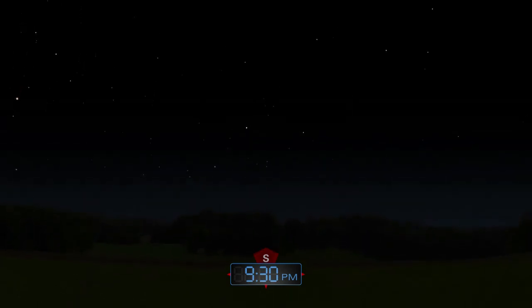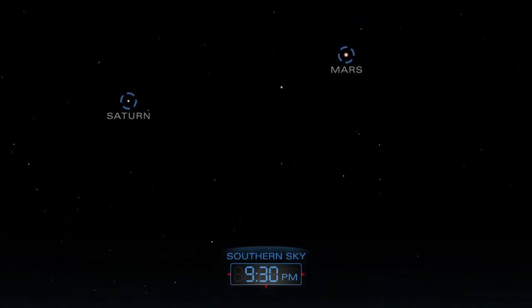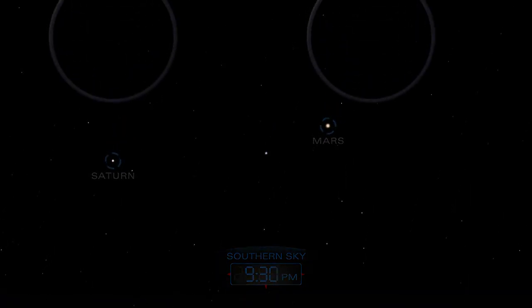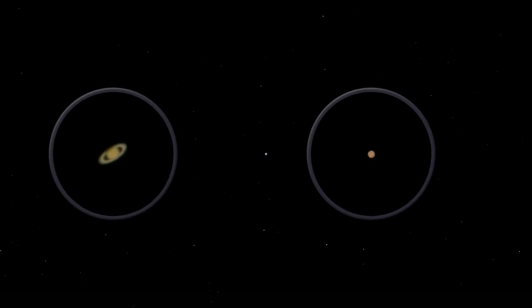Turn to the south to find Saturn and Mars. Use a telescope to get a better look.